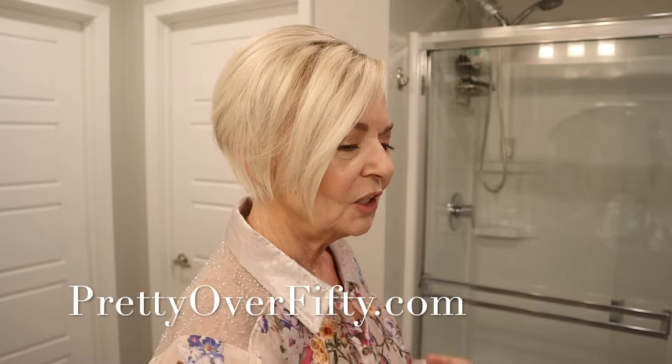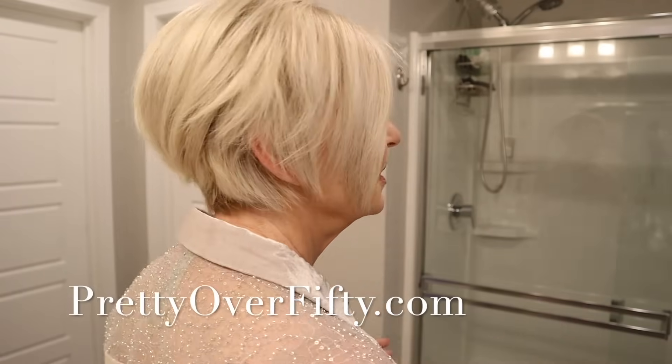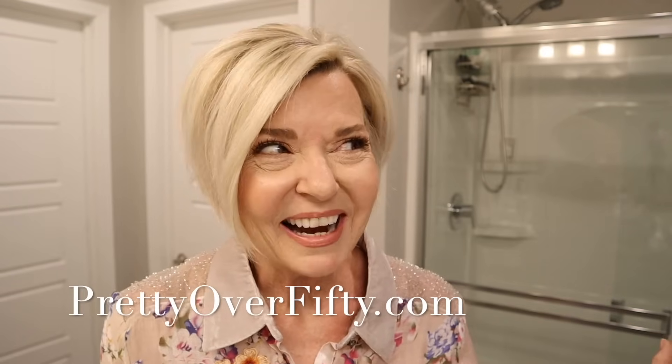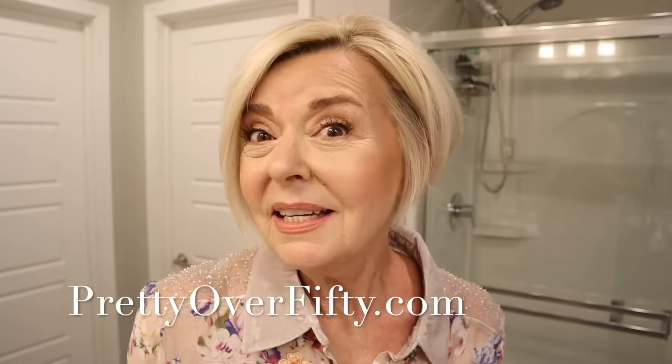So this is the finished look. You can see we have lots of volume in the back, lots of lift. All done for the day. You guys have to let me know if you prefer this haircut or the one I had before — I'm kind of leaning towards this one. Even though it's a little bit shorter it just feels so much easier for some reason.